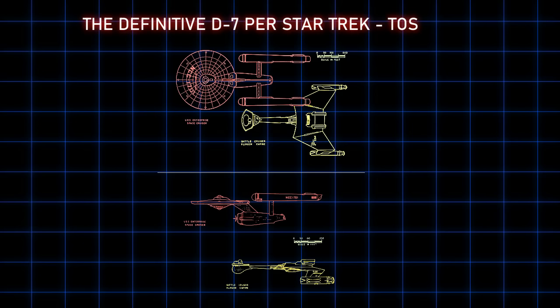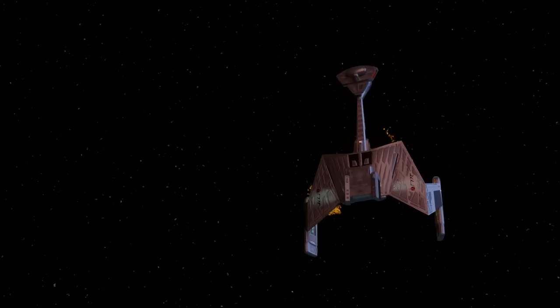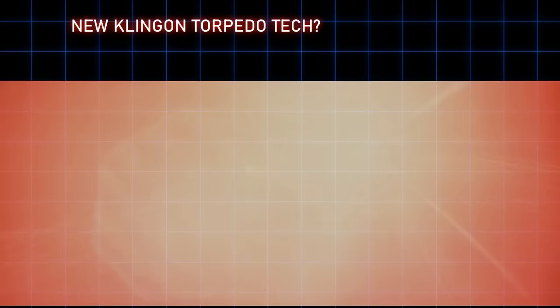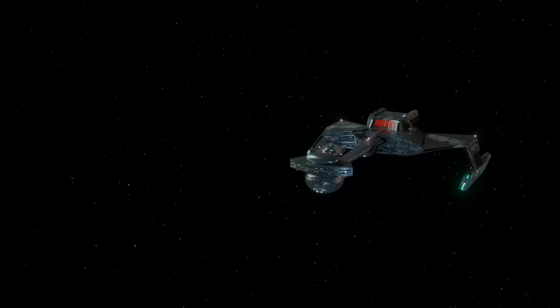The Klingon ships on screen in the original series are designated D7 battlecruisers, as seen in this technical readout. The Enterprise defeats at least one that we know of. We never see them firing anything other than disruptors, so we never saw torpedoes. A lot of games and lore between the original series up to the time of Star Trek Enterprise more or less agree that the D7s did not get torpedoes until the Katinga refit. These three ships seen in Star Trek The Motion Picture were the first time we saw a Klingon ship on the big screen in breathtaking detail, with many subtle structural differences from the D7s, and for the first time we saw Klingon ships firing torpedoes. These ships were called Katinga class battlecruisers.